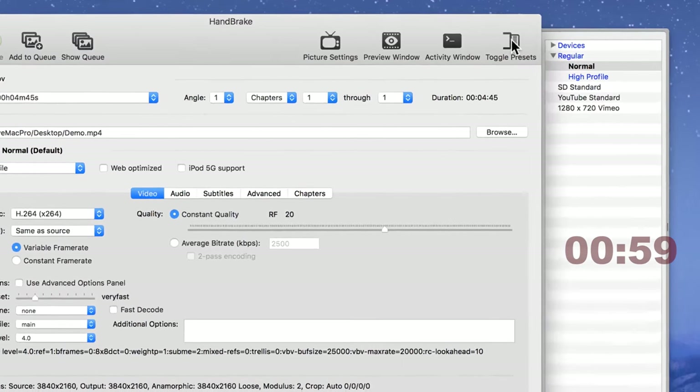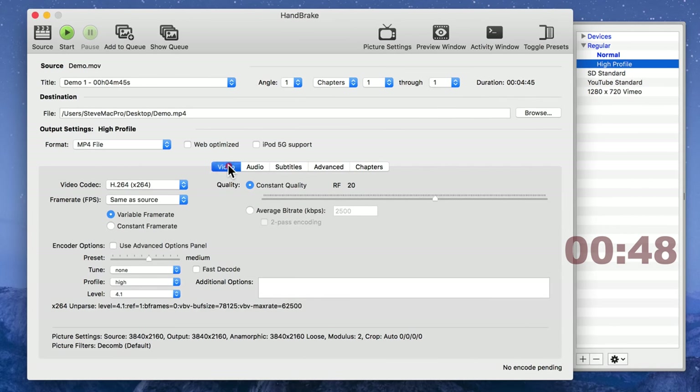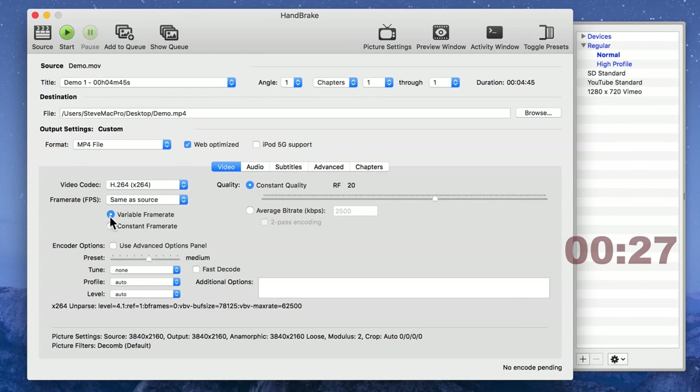Be sure to test this out for yourself later. But really, this is all you have to do. Select Normal or High Profile from the preset — use High Profile if you're uploading in 4K or 1080p, and Normal if you're uploading at 720p. Click on Video if it isn't already selected. Select MP4 File from the Format drop-down. Click Web Optimized. Select H.264 from the Video Codec drop-down menu. Choose Constant Quality with an RF of 20. Choose Frame Rate — frames per second — same as source. Choose Variable Frame Rate.